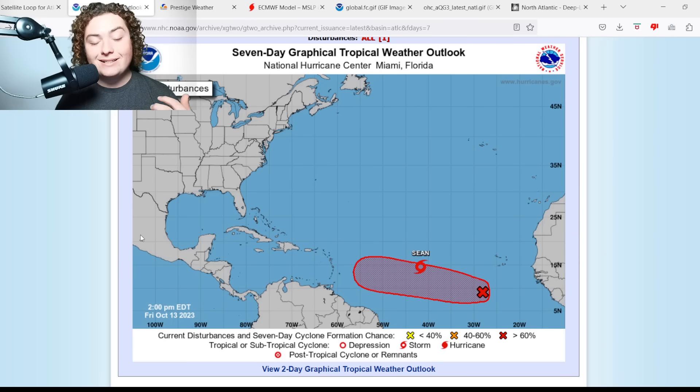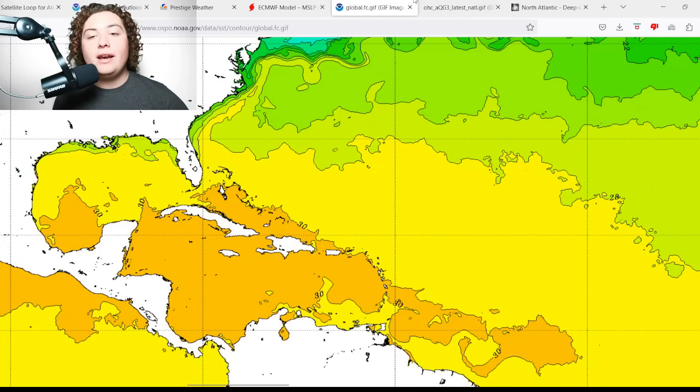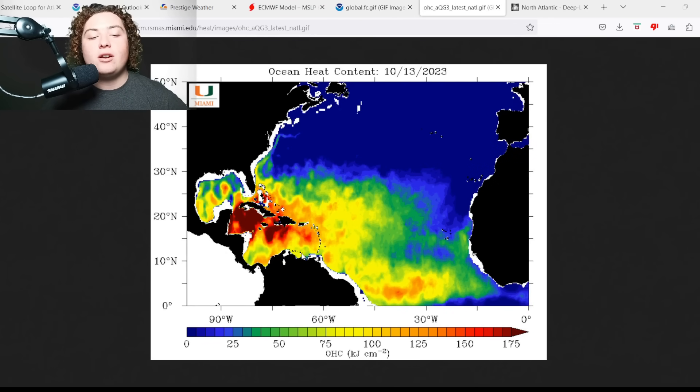This looks to me like it's going to be THE storm of concern. The steering currents are now projected to remain strong enough for this system to enter the Caribbean Sea, which has been incredibly untapped all season long. My concern is that if the steering currents hold and this thing develops slowly — not really organizing until it gets closer to the Lesser Antilles — then we have 30-plus degree Celsius waters and 150-plus ocean heat content all over the place, with wind shear conditions getting better and better.